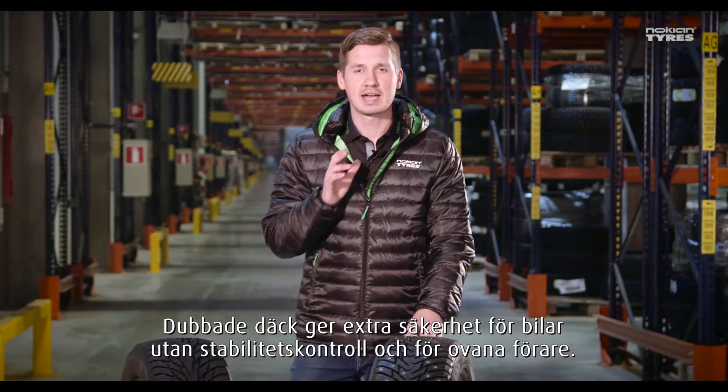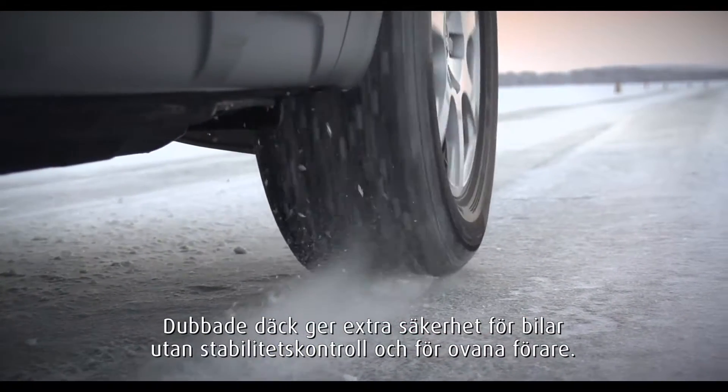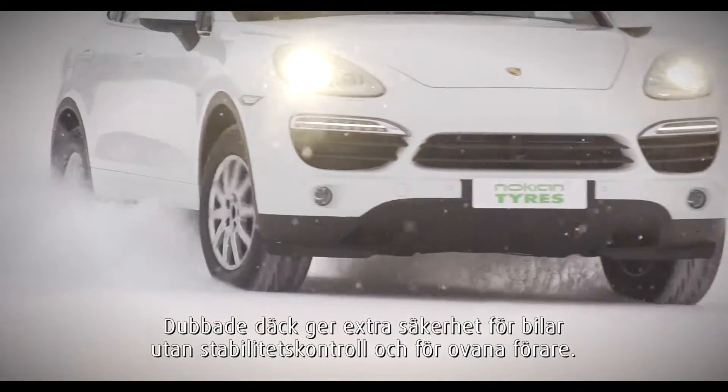Studded tires provide additional safety for cars with no stability control and for drivers who are unsure about their skills.